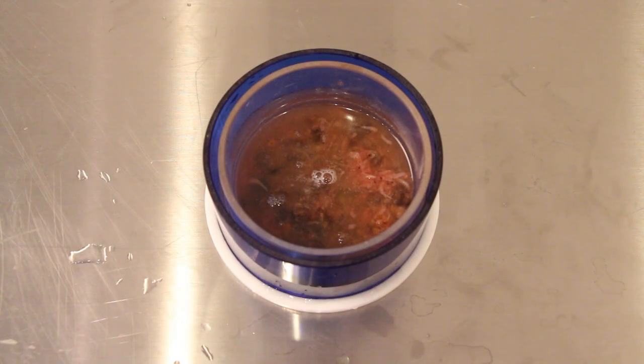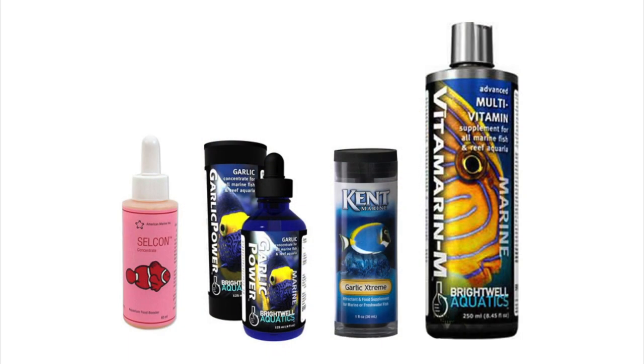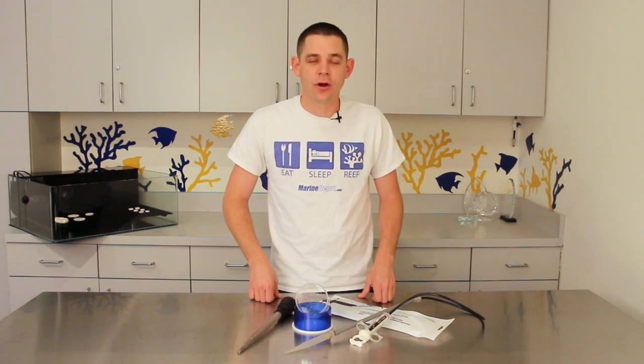By thawing the food first it also gives you the opportunity to further enrich the nutritional value of the food by adding food soaks such as Selcon, Brightwell Vitamarin M, or a garlic supplement. We put a lot of effort into keeping these delicate fish and corals in our homes. By providing good water parameters and the right nutrition we can help to ensure a long and healthy life for our aquatic friends.